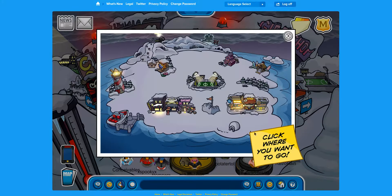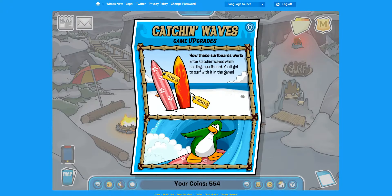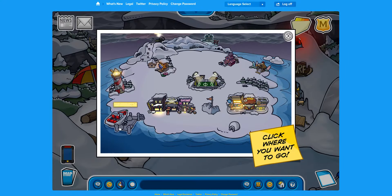Let's go to Cove. The way to get the silver surfboard — who wants these boring old surfboards anyway? In Catch the Waves game upgrades, tap on the waves and you'll see it sparkle. And that's how you get the silver surfboard for $800. I don't like how when you get it you have to pay for it, but what can you do?